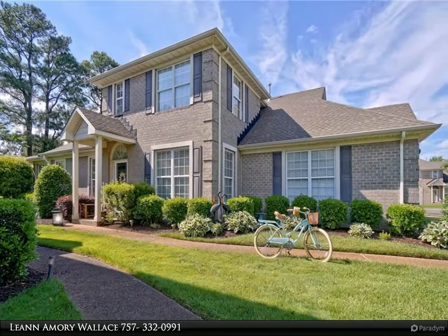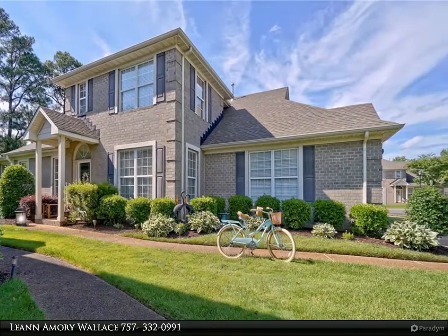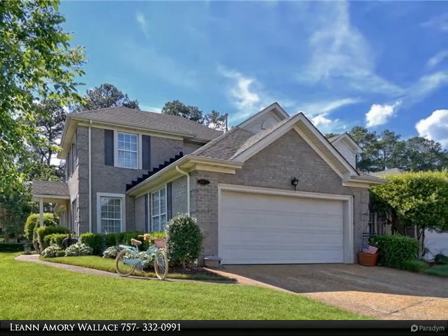This Berkshire Hathaway Home Services Town Realty property video is presented by Leanne Amory Wallace. The condo features one-of-a-kind custom upgrades throughout the home.